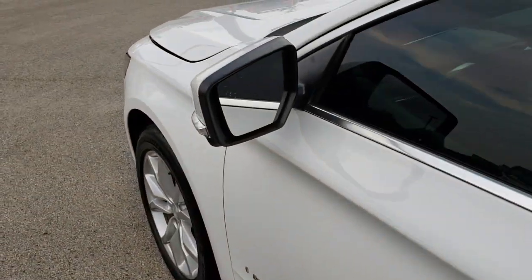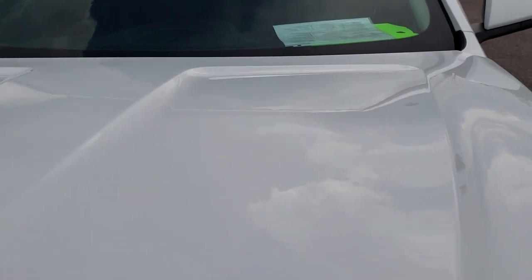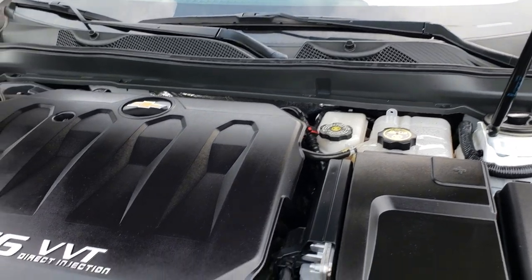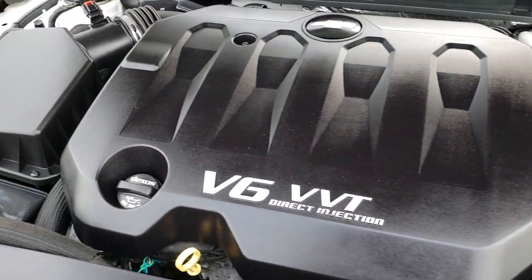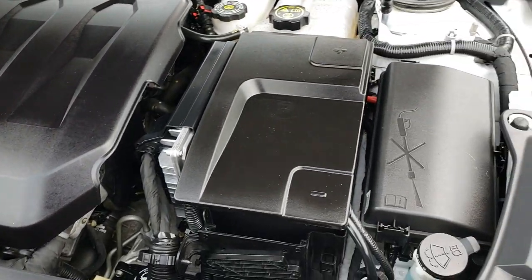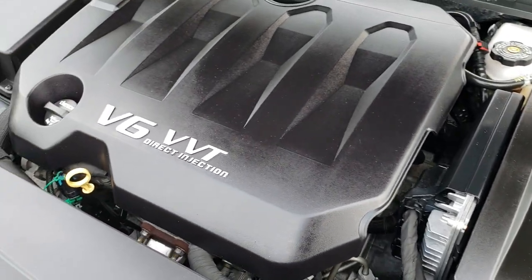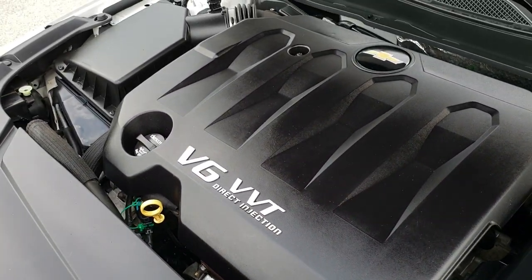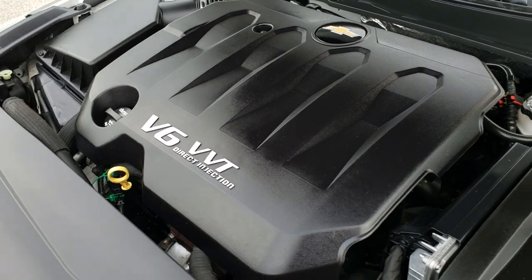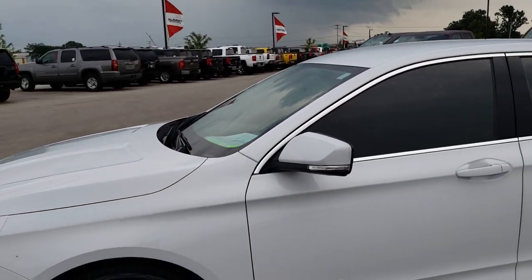We will take a quick look under the hood. Under the hood we have the 3.6 liter V6 motor — 305 horsepower. The engine bay is very clean and runs very smooth. This car has been fully inspected by our service shop, has a fresh oil and filter change, and all the fluids have been checked and topped off. It has four brand new tires, and this car is 100% ready to go.